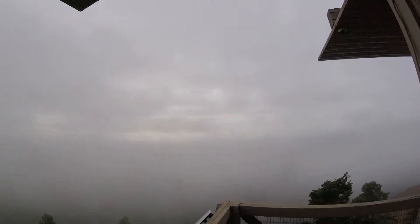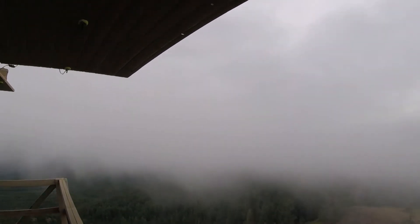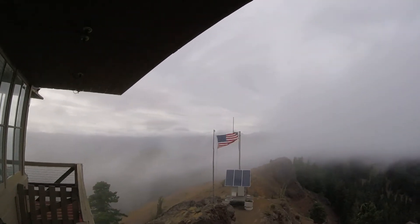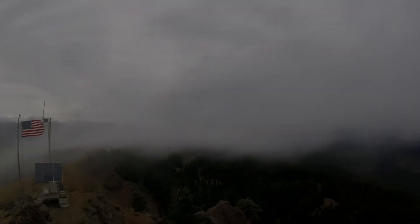Weather up here changes really quickly. The clouds have rolled in. We wanted to go walk around, but it's not very nice out. The clouds have just settled in — we wanted to stay, though.